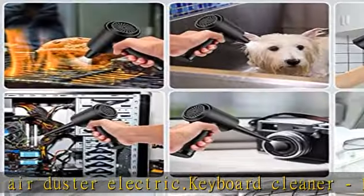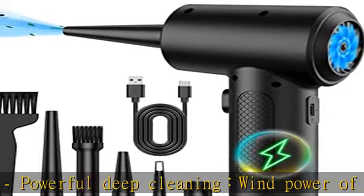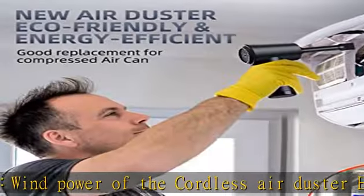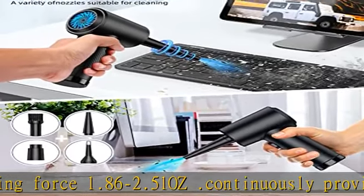Air dusters can even be used in products that need to be inflated, such as inflatable beds, lifeboats, etc. The cordless air duster electric nozzle is lightweight and small in size, comfortable to hold and space saving, convenient to carry around.